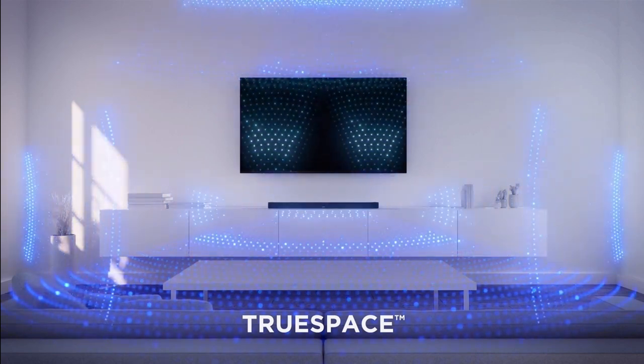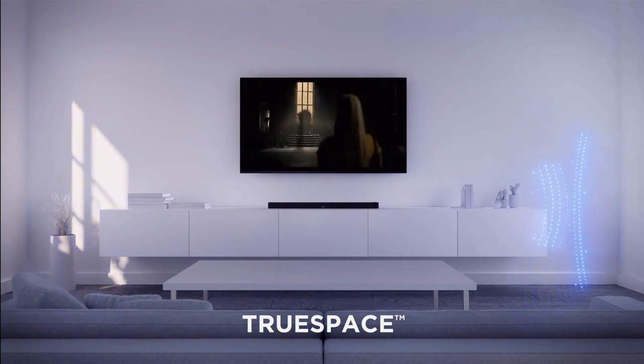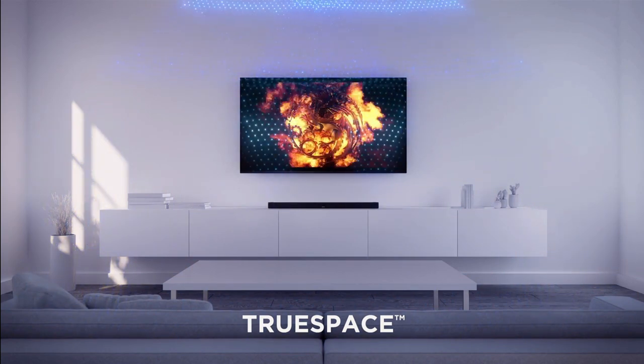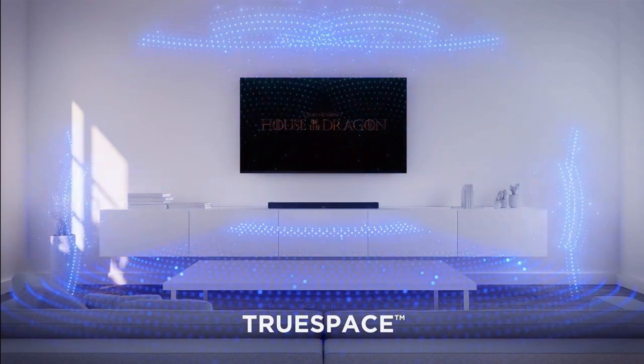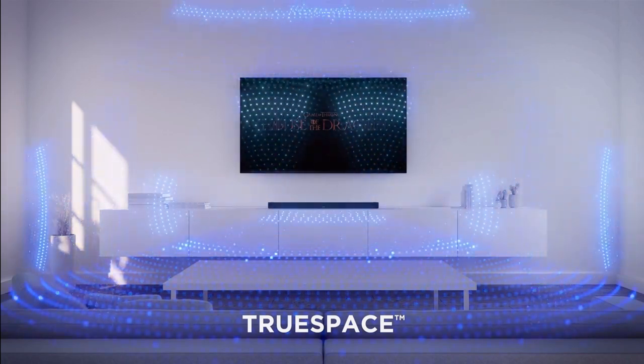The Smart Soundbar 600 is not just a powerhouse but also a wireless marvel. With Wi-Fi, Bluetooth, Apple AirPlay 2, Spotify Connect, and Chromecast built-in compatibility, you can stream your content any way you want. The possibilities are endless.